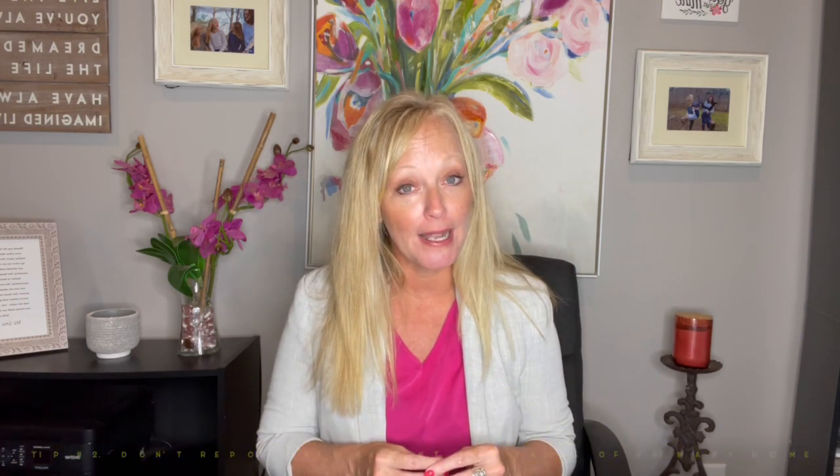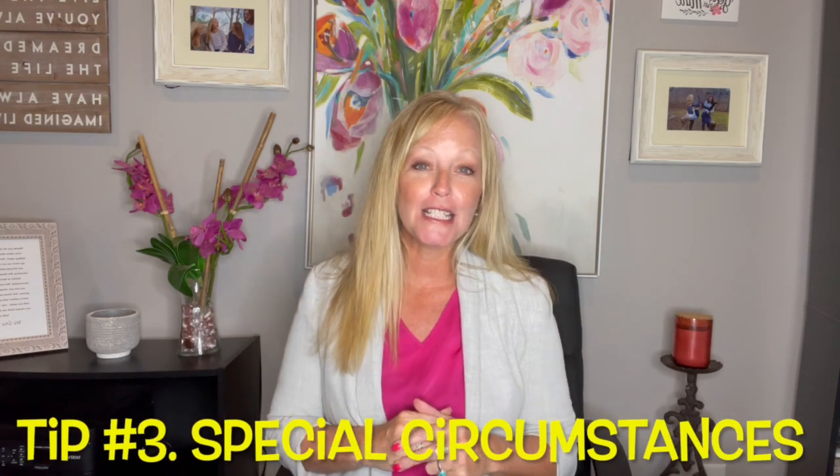Tip number two: make sure that you do not report your retirement accounts or the equity in your primary home. This is another mistake I see a lot of students make — they list this as an investment. You are not required to report these things on your FAFSA. For the question that asks for the net worth of your real estate or investments, you would only include real estate if it is something other than your primary home, such as a rental property or vacation property.